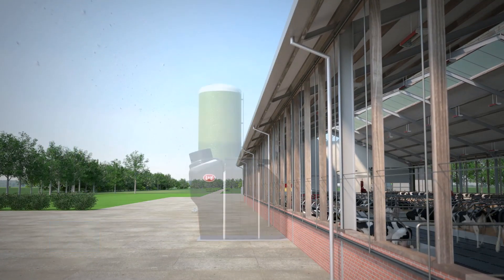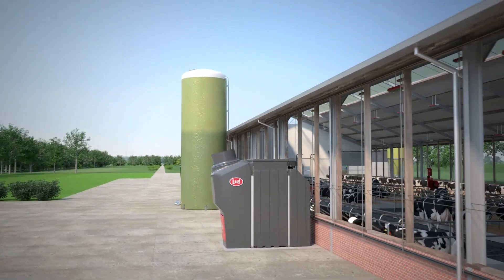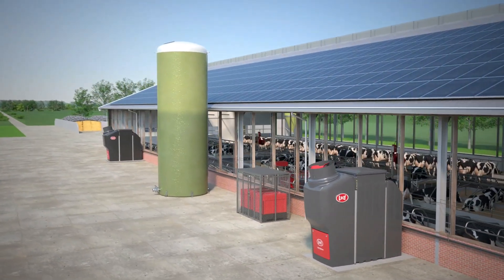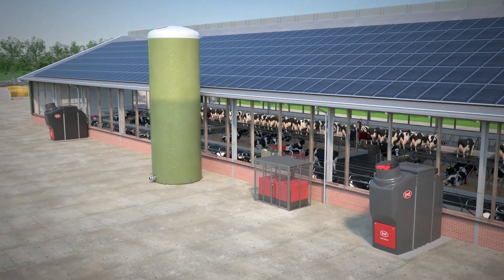With this in mind, we have developed the Lely Sphere — a circular system easily integrated in the barn that separates manure and urine at the source and converts ammonia emissions into valuable fertilizers.